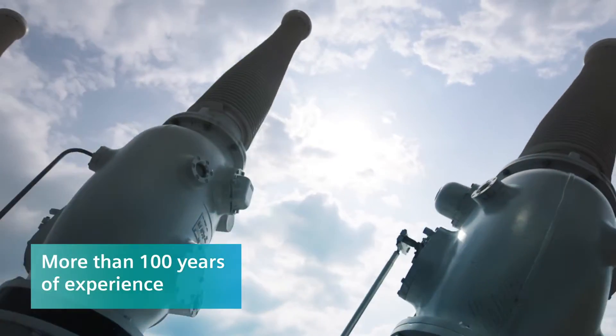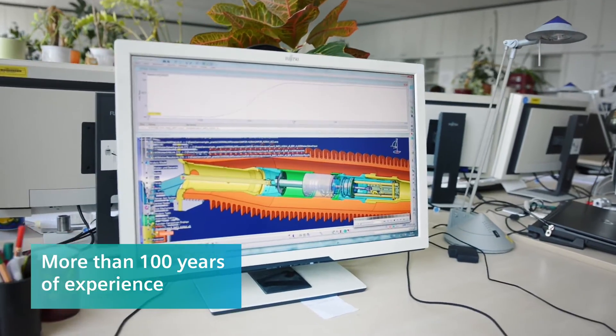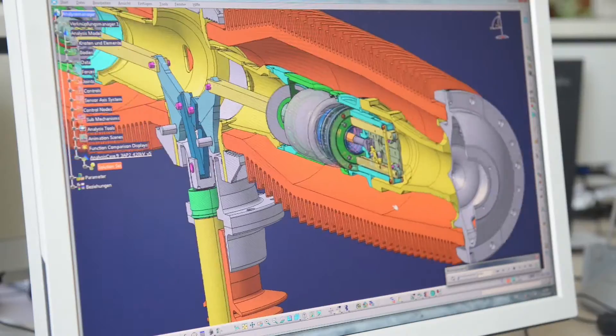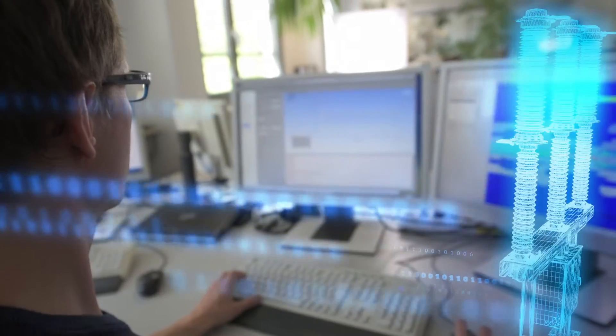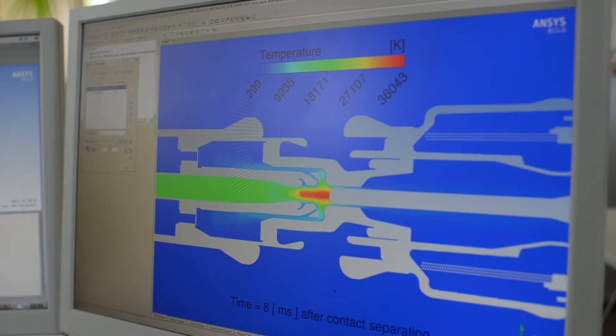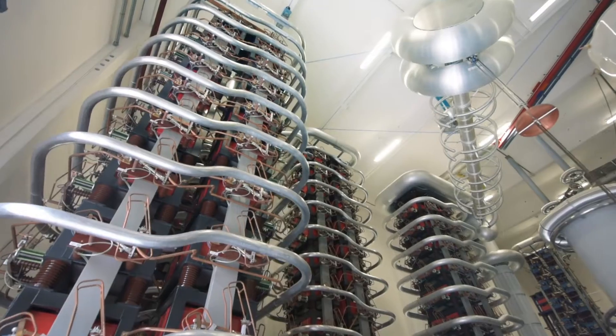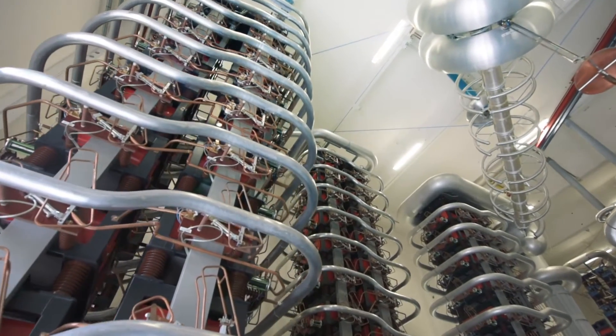The functionality of new developments and any special customer requirements are digitally simulated and tested with state-of-the-art programs before they are built. Virtual verification of the electric arc, temperature rays, magnetic fields, fluid dynamics and other essential values reduces the time and cost of new technologies.